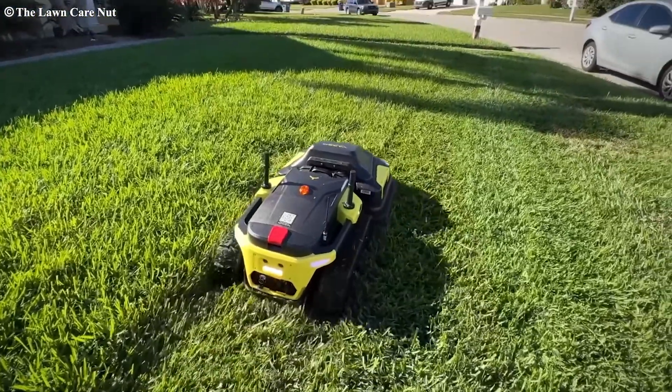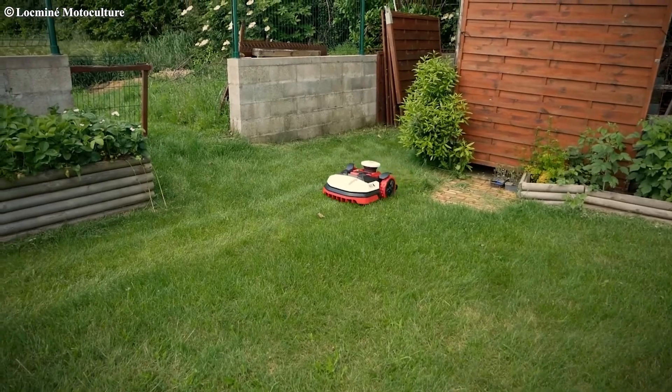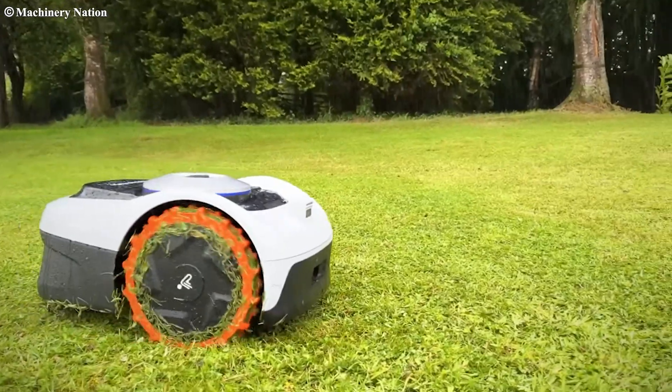Before we get started, make sure you check out the link in the description to get our spreadsheet comparing each of these robotic mowers' specs. Let's get started!